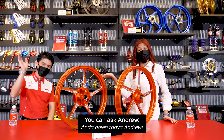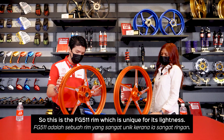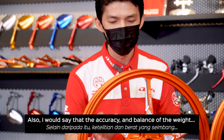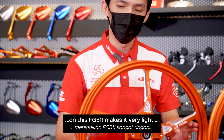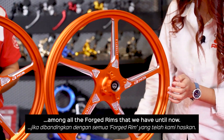We can ask Andrew. Hi guys, I'm Andrew from RCB R&D. So this rim is notable for the lightness on this FG511, and also the accuracy and the balance of the weight on this FG511. It is very light among all the force rims that we have — the latest right now.